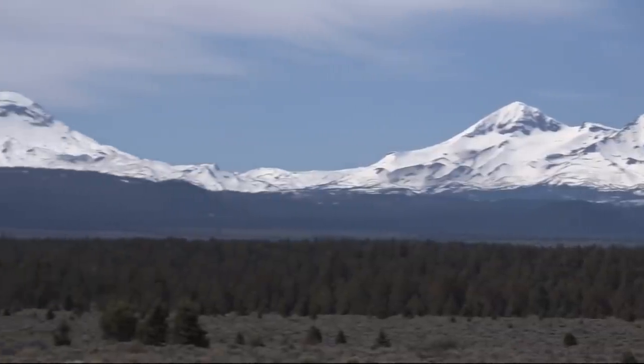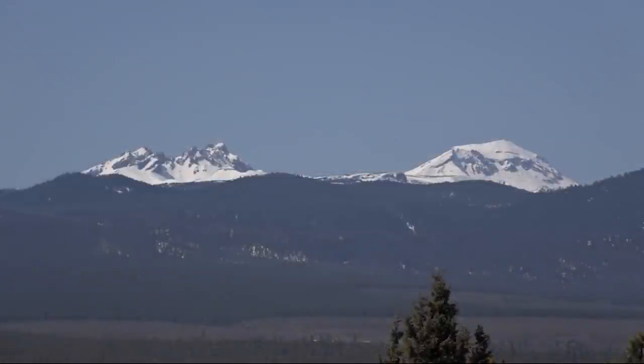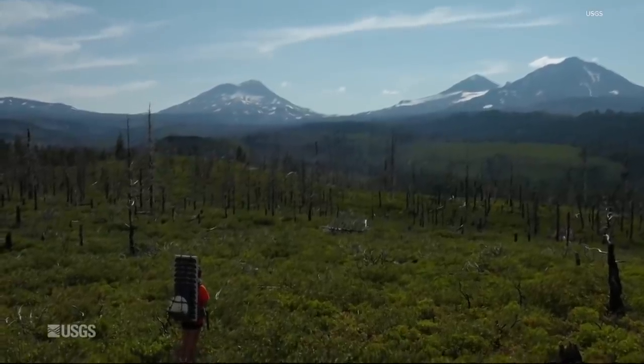But recently, they have seen some changes. From June of 2020 to August of last year, this area had seen some small uplift taking place. They also started noticing small, shallow earthquakes — in October, December, and this past January, we had some really tiny earthquakes in the area.